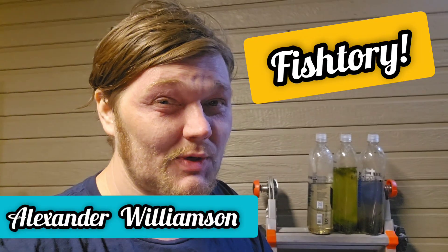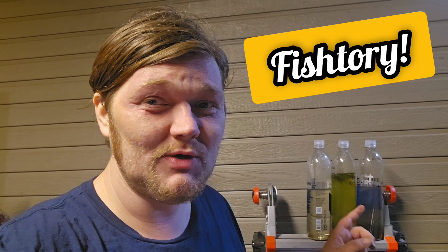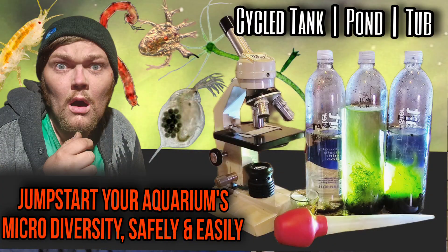Hello my friends and welcome to Fishtory. I'm Alexander Williamson and we are going to continue last week's video where we talked about using three different sources of water to jumpstart or cycle your aquarium.